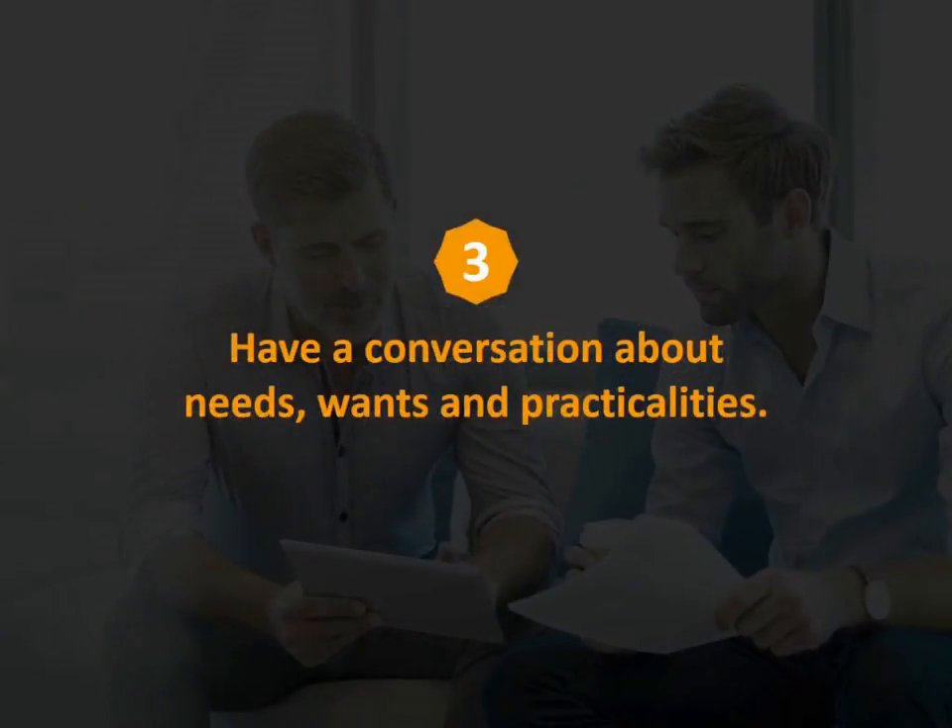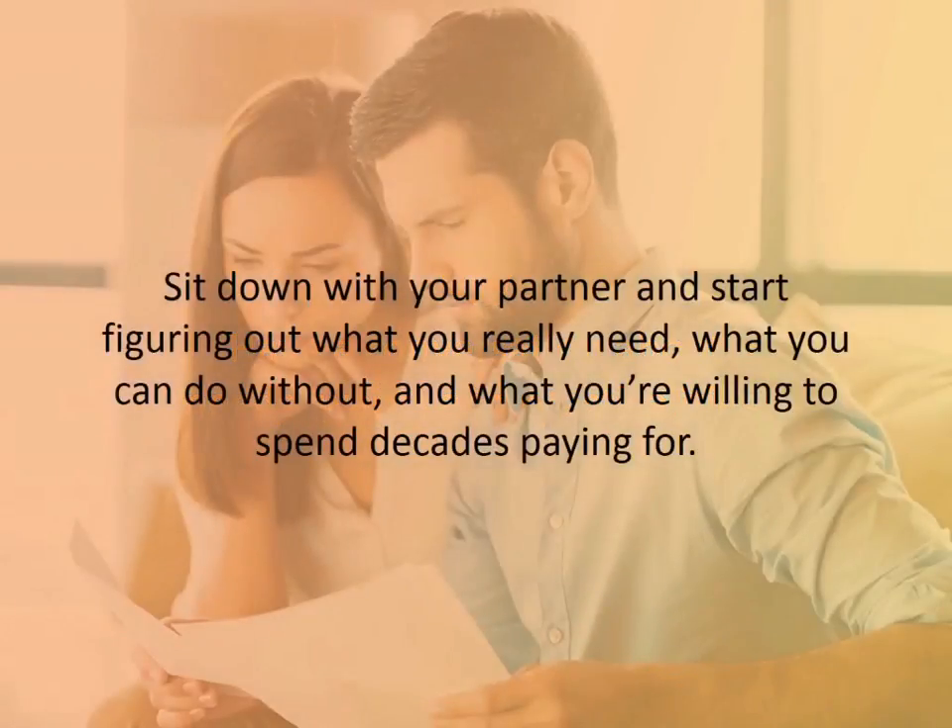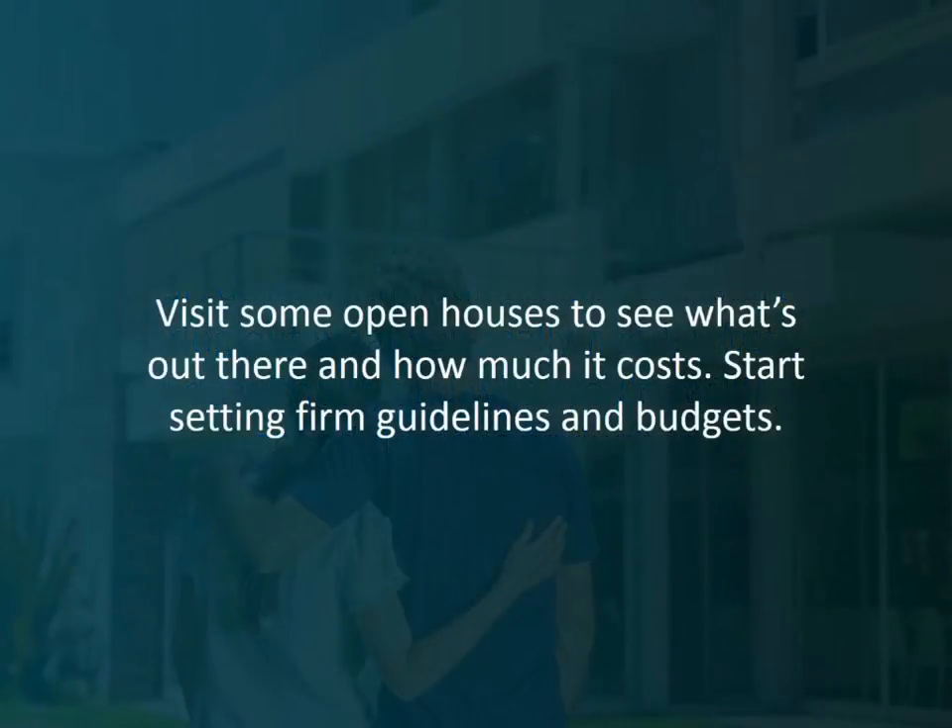Number three: have a conversation about needs, wants, and practicalities. Sit down with your partner or significant other and start figuring out what you really need, what you can do without, and what you're willing to spend decades paying for. Visit some open houses to see what's out there and how much it costs. Start setting firm guidelines and budgets.